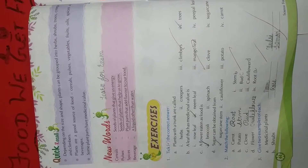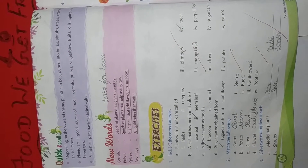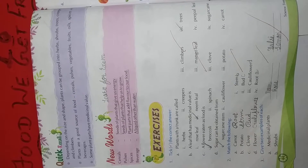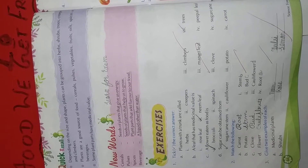Number 1: Plants with a trunk are called herbs, creepers, climbers, or trees. Tree is the right answer. Tick trees. Plants with a trunk are called trees.